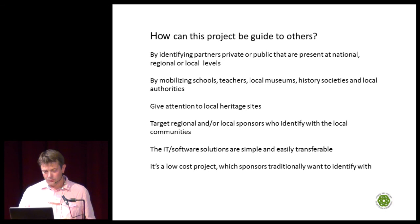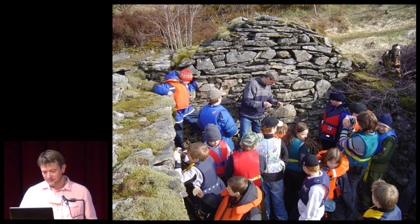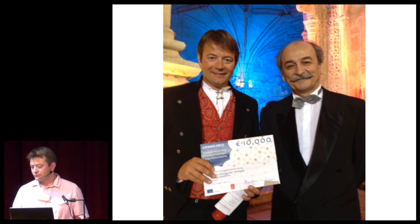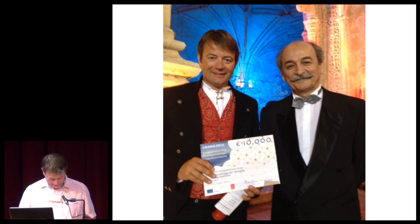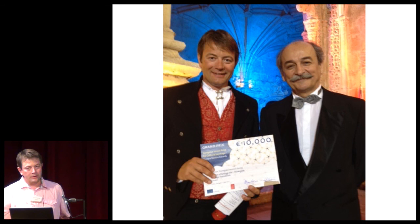Here are some more pictures of young Norwegians clearing heritage sites. And here is a photo from Lisbon in June 2012 with Professor Tomislav Sola — we are very proud to have won this prize. It has meant a great deal: it made it easier to get sponsors for the campaigns and generated significant media coverage, which meant very much for the Norwegian Heritage Foundation.